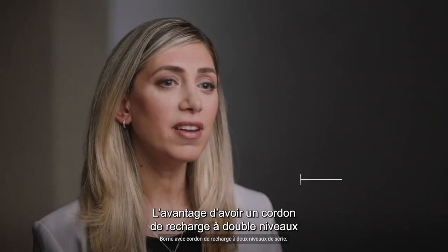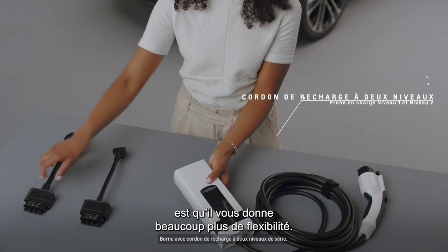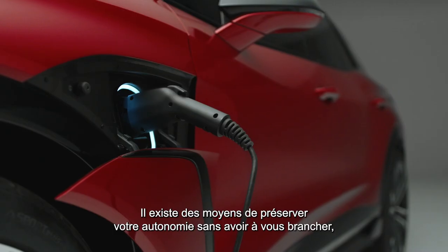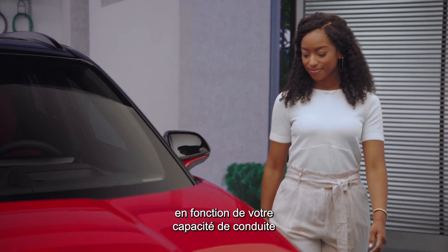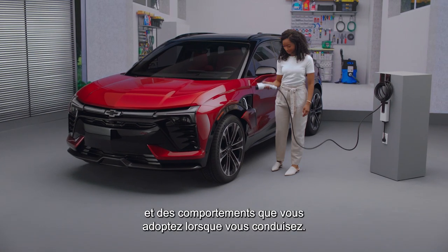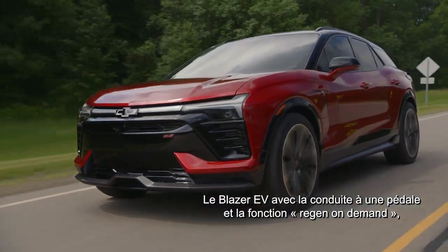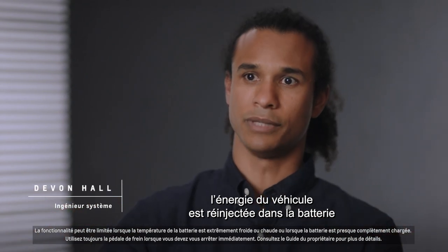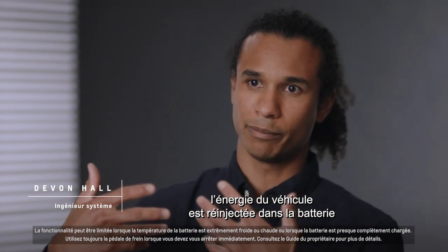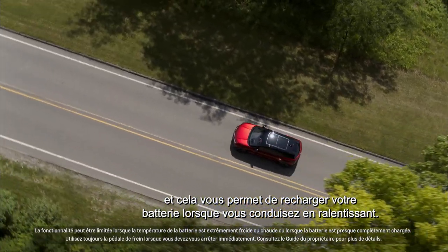The benefit of having the dual cord charge unit is it just gives you a lot more flexibility. There are ways that you can preserve your range without having to plug in, through your drivability and the behaviors that you do when you're driving. The Blazer EV with one-pedal driving and regen on demand — the energy from the vehicle is being put back into the battery pack, and that allows you to charge your pack while you're driving down the road as you slow down.